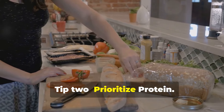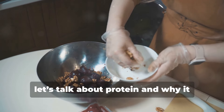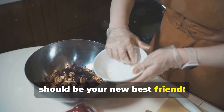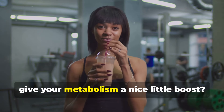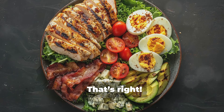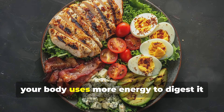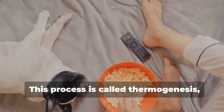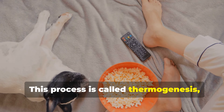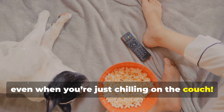Tip 2: Prioritize protein. Let's talk about protein and why it should be your new best friend. Did you know that protein can actually give your metabolism a nice little boost? When you eat protein, your body uses more energy to digest it compared to fats and carbs. This process is called thermogenesis, and it can help you burn more calories even when you're just chilling on the couch.